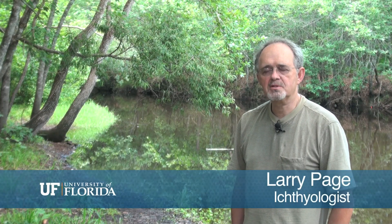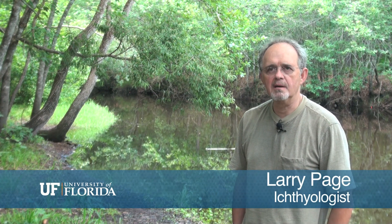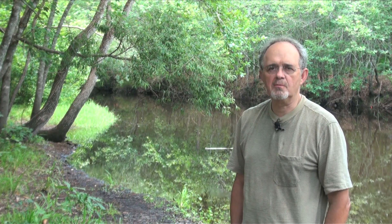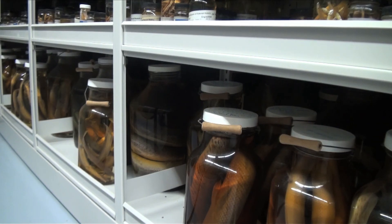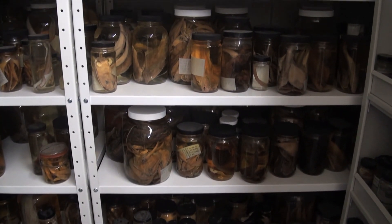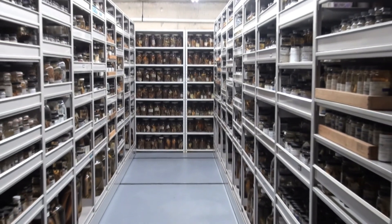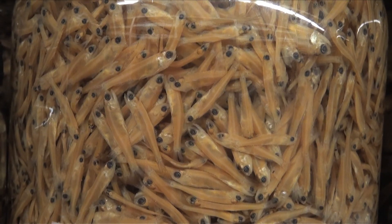I'm the curator of the fish collection at the Florida Museum of Natural History and my research at the moment is primarily directed toward what we call a planetary biodiversity inventory of the freshwater fishes. The collection of fishes at the Florida Museum of Natural History is one of the five largest in the world. There are about 2.2 million specimens in the collection and of the 30,000 species known from the world, 8,000 are represented in our collection.